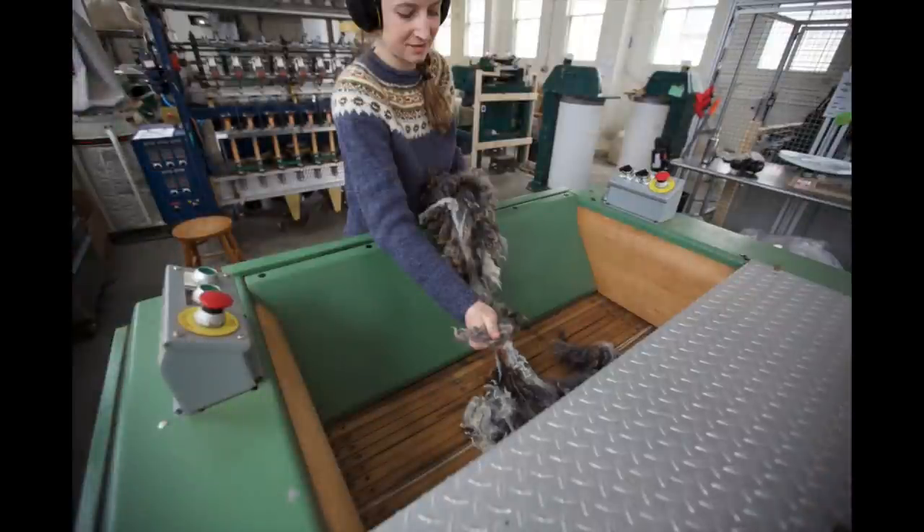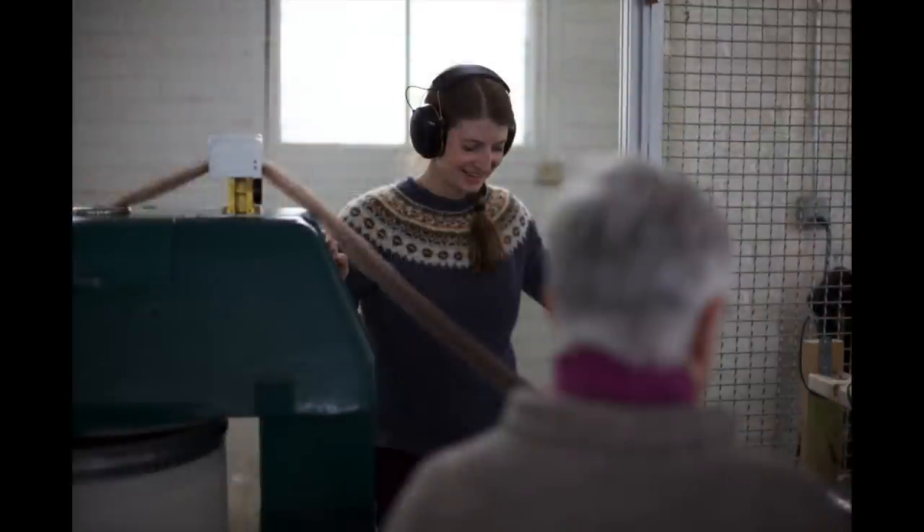We have a picker — the picker takes the fleece, basically fluffs it apart, and beats out any remaining vegetation. What comes out the other end is this cotton-candy-like fluff of wool ready to go through our carder. The carder is super awesome — it's our only piece of equipment made by a company that still exists today, only around 11 or 12 years old, and it comes from Italy. It takes the fiber through a series of toothed rollers which get it all going in the same direction and starts to comb it out.